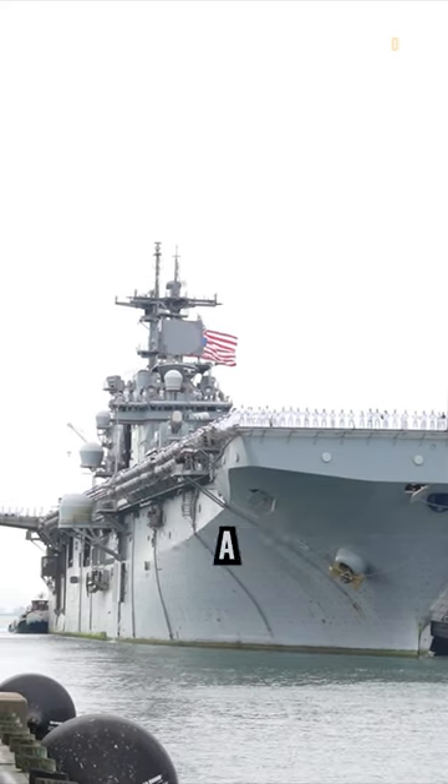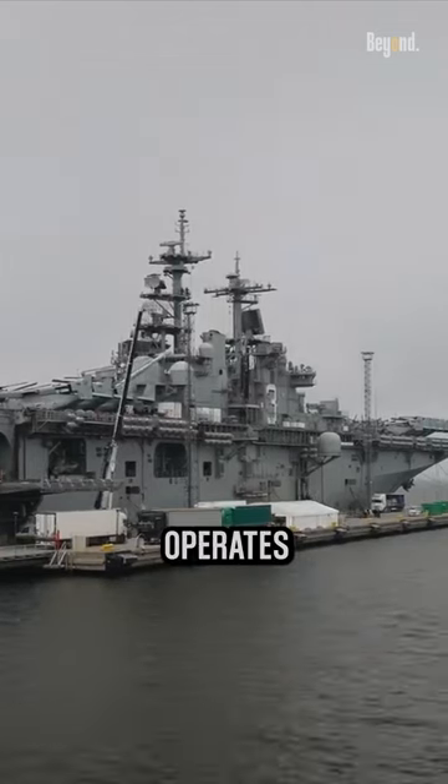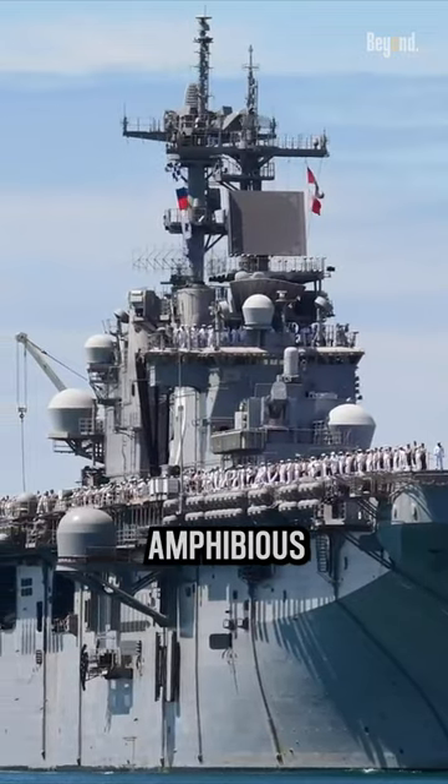Amphibious operations typically involve a combination of naval, ground, and air forces. The U.S. Navy operates several classes of amphibious assault ships,